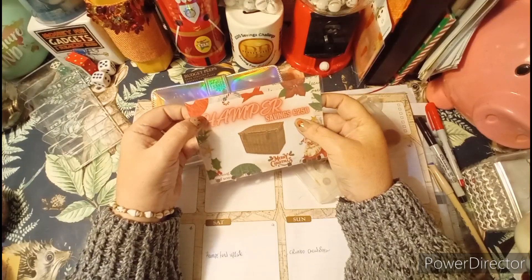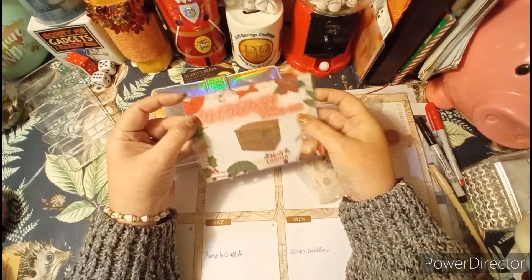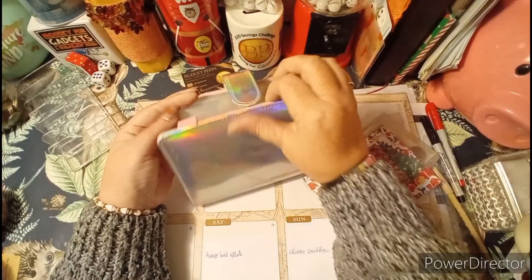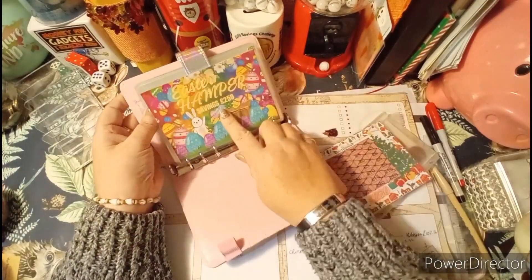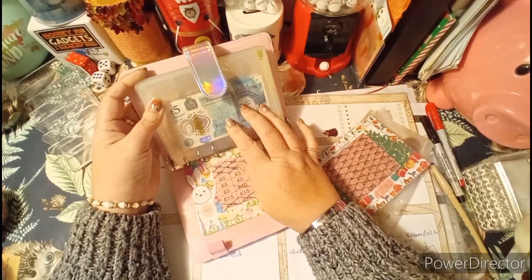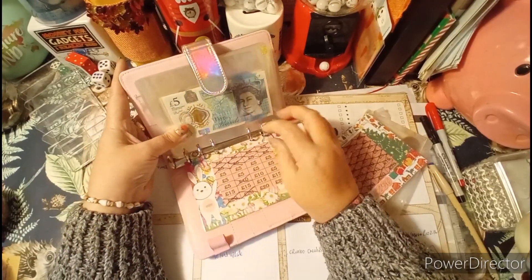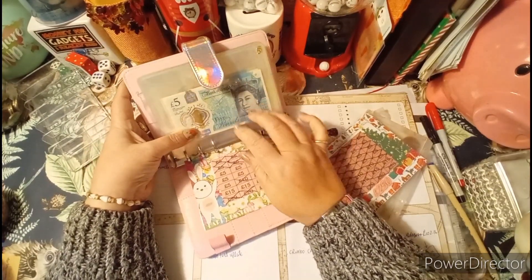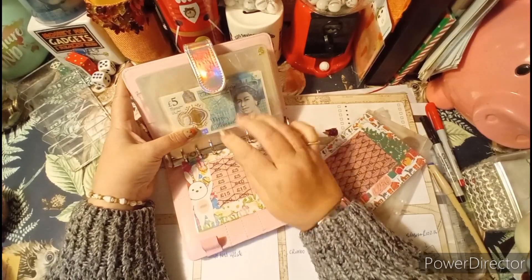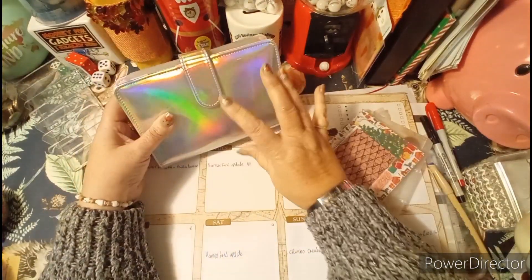I can't remember the exact date I started, but the savings were finished before October came around. That was the savings tracker, and I took the money out as we're now saving for our Easter hamper — also £250. I want that saved by March. I'm saving from my shopping money for now because I'm not working, but when my husband hopefully gets another job I'll be saving a little bit each month again to boost it up.